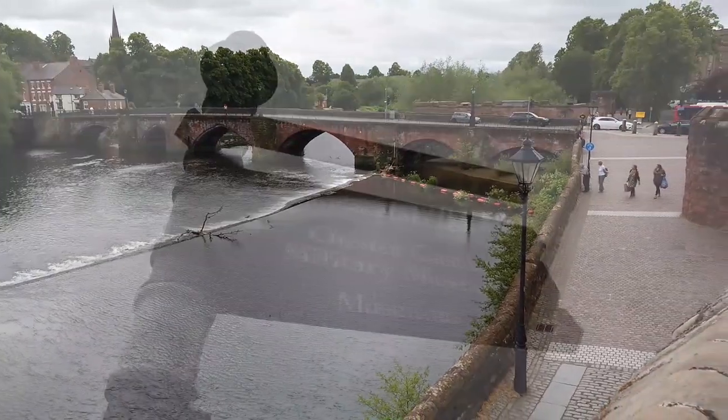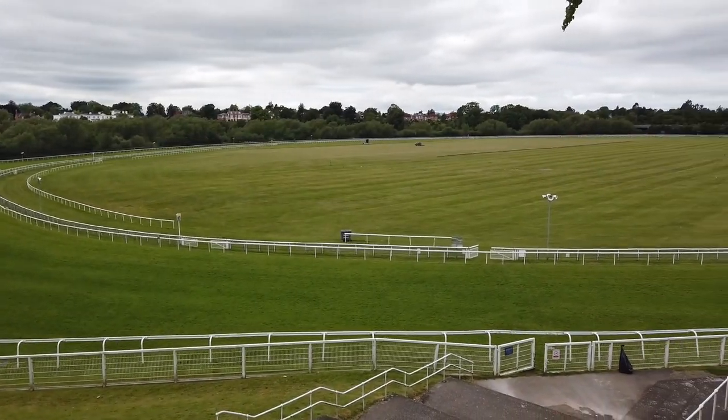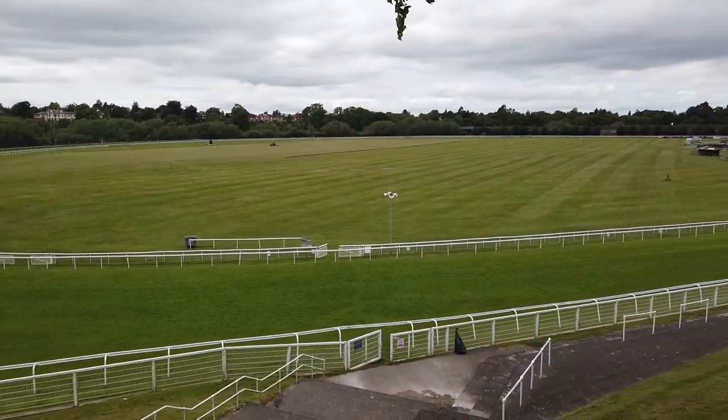The most important Roman feature is the amphitheatre just outside the walls, which underwent archaeological investigation in the early 21st century.